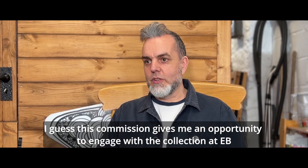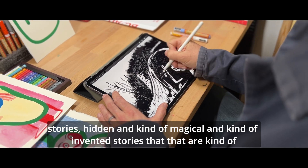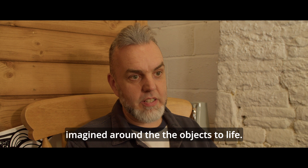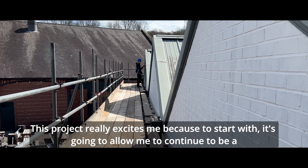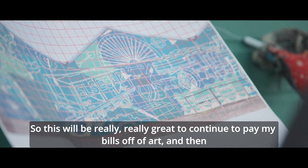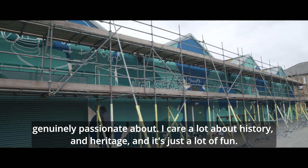This commission gives me an opportunity to engage with the collection at EB again — to explore the collections and bring the stories hidden in, and kind of magical and imagined stories around the objects, to life. This project really excites me because it's going to allow me to continue to be a freelance artist. I've just in the past couple of years made this my full-time job, so it'll be really great to continue to pay my bills off of art, and I get to work in an area I'm genuinely passionate about — I care a lot about history and heritage.